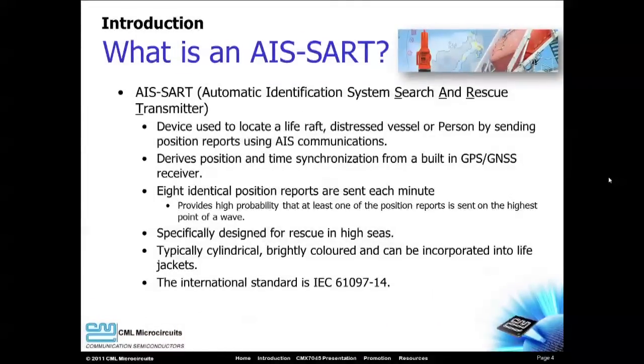An AIS SART is a search and rescue transmitter that uses AIS-formatted messages to indicate the position of a life raft, distressed vessel, or a person adrift at sea. Eight position reports are transmitted each minute to increase the likelihood of detection, even in rough seas.